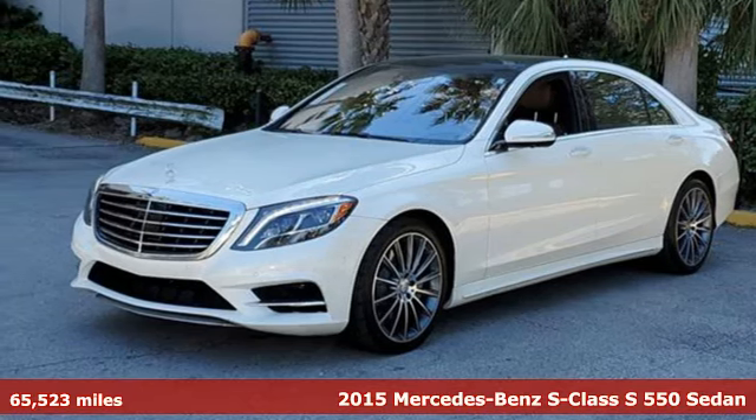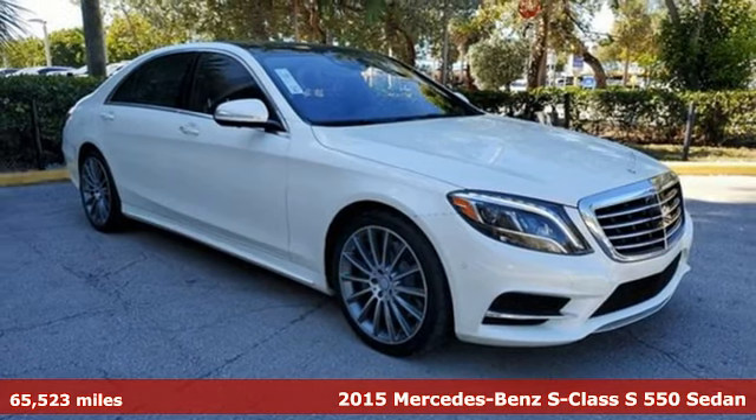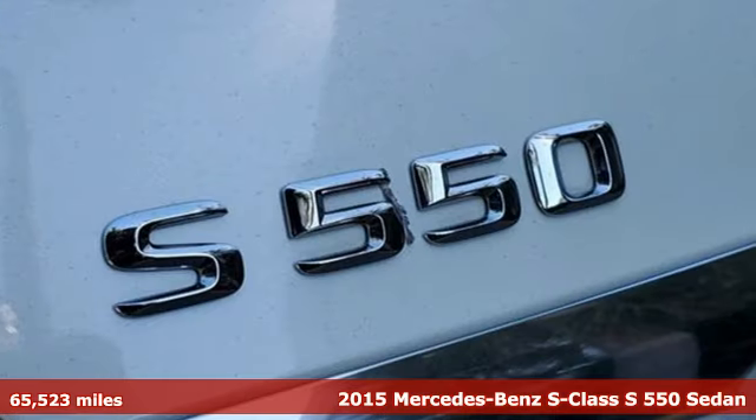It's a 2015 Mercedes-Benz S-Class. This S-Class is powerful and attentive, a considerate luxury vehicle that's built to do more.